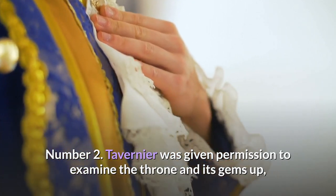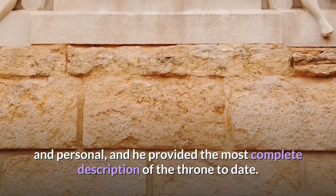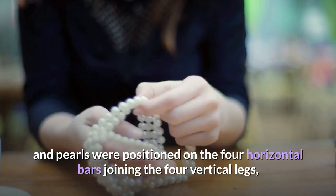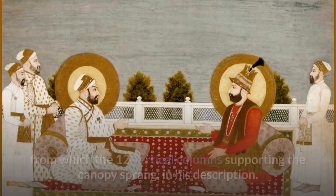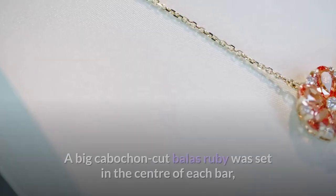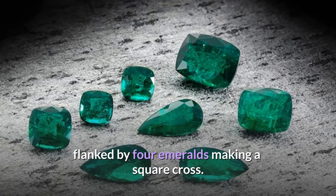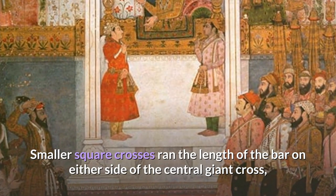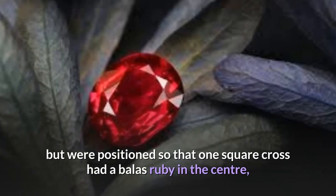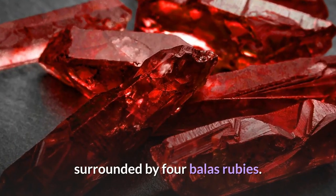Tavernier was given permission to examine the throne and its gems up close and personal, and he provided the most complete description of the throne to date. He described how the ballast rubies, emeralds, diamonds, and pearls were positioned on the four horizontal bars joining the four vertical legs, from which the twelve vertical columns supporting the canopy sprang. A big cabochon-cut ballast ruby was set in the center of each bar, flanked by four emeralds making a square cross. Smaller square crosses ran the length of the bar, alternating between a ballast ruby in the center surrounded by four emeralds, and an emerald in the middle surrounded by four ballast rubies.